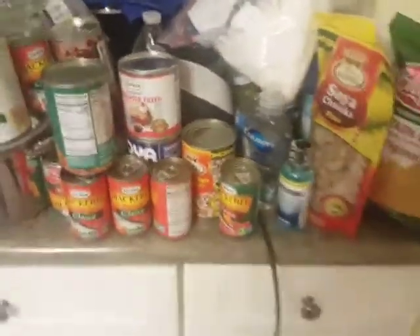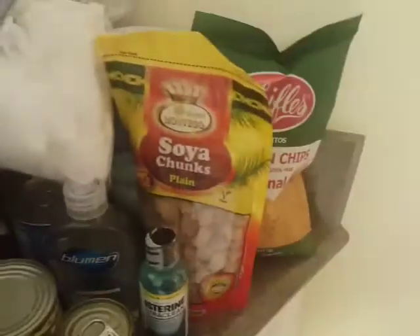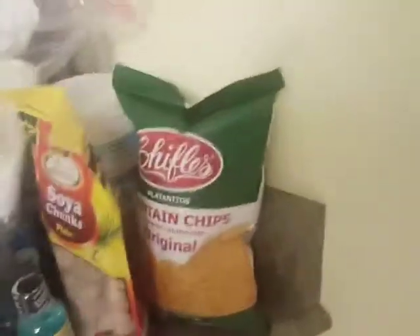I got some mackerel, some veggie chunks which is very healthy — a lot of protein. Got some chips there. I got all my stuff: organic olive oil, organic honey, and my medical stuff here in case of headaches or any pain.